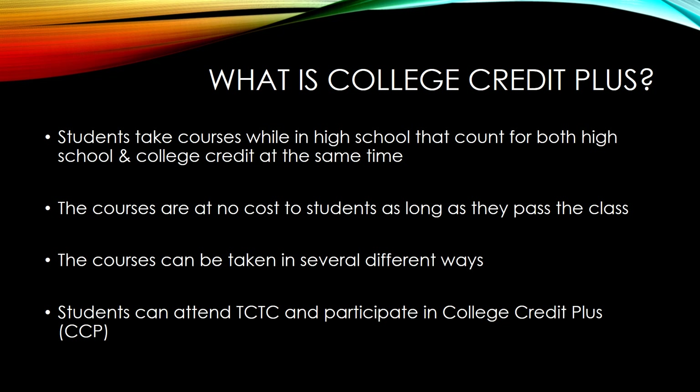These courses cost students nothing as long as they pass the class. All course materials are provided by the school to the students. These courses can be taken in several different ways, and students who attend TCTC are also allowed to participate in College Credit Plus.